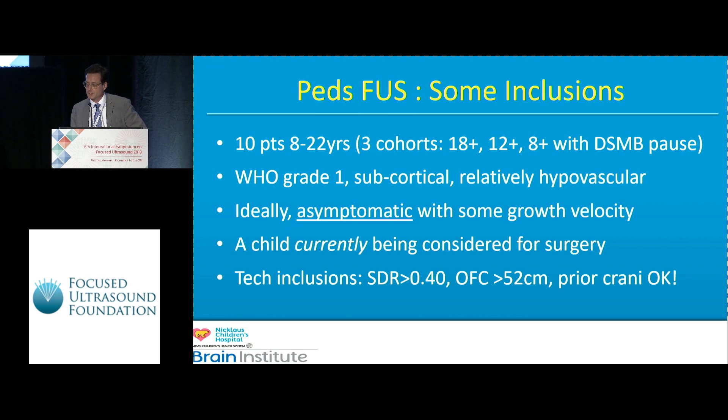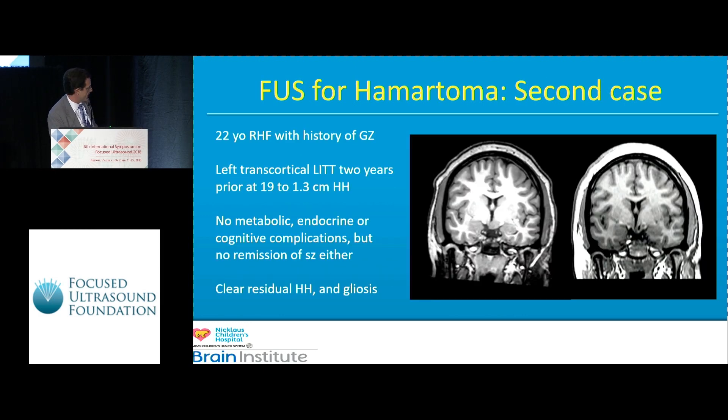That lower age limit of eight was set by a theoretical bound of the diploic space and an idea about decreased sound transmission below that. We've been restricted to WHO Grade 1 tumors — really WHO Grade 1-looking tumors. This does not need to be histologically biopsied if they're classically recognizable, for example a tuberous sclerosis patient with a subependymal giant cell astrocytoma. Prior craniotomy is also acceptable, so if you have a redo case you'd like me to look at, I'd sure like to see it.